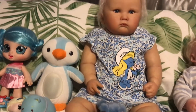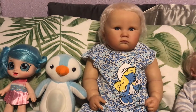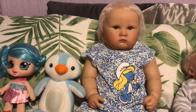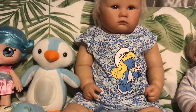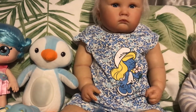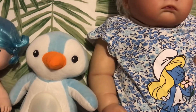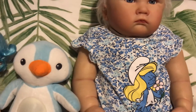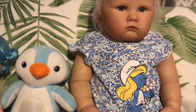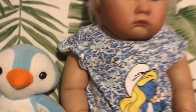Today we have our beautiful Rainy, and she's the Charlotte 11-month sculpt by Laura Lee Eagles. She's got a beautiful blue Smurfette outfit — it's sort of flowery with all types of blue: dark blue, light blue, and white, with little flowers in there.